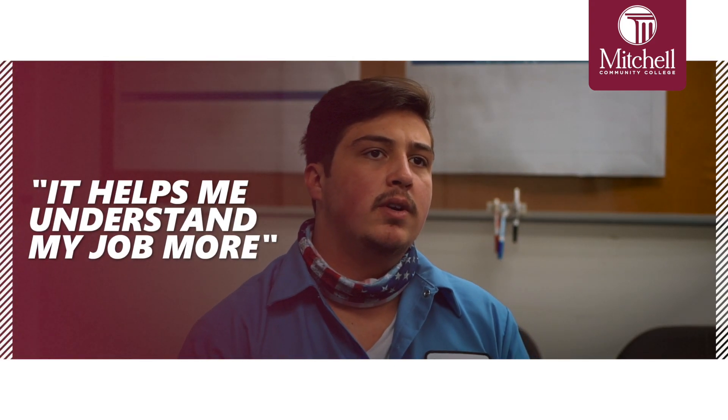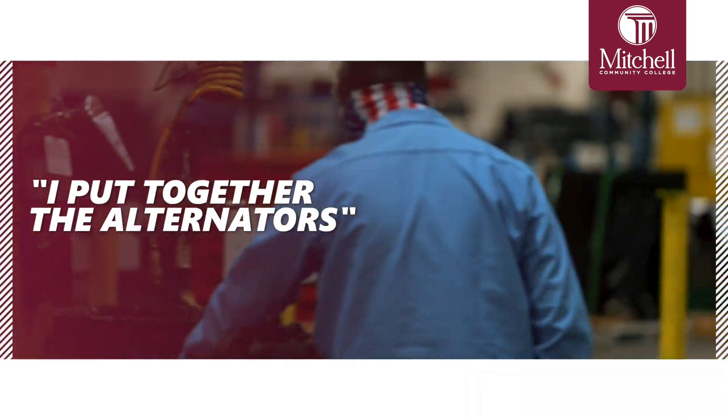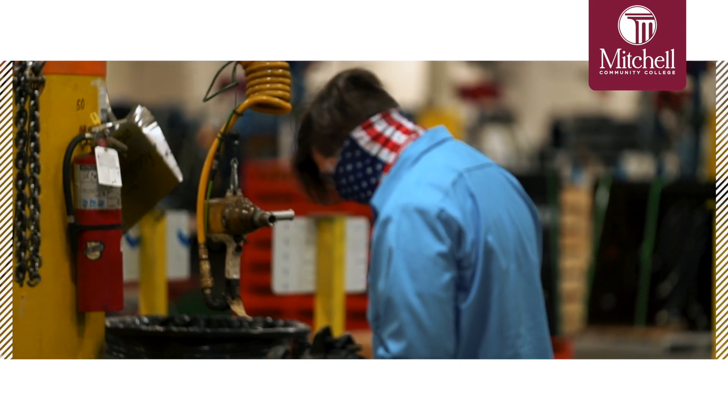Currently I'm in electrical maintenance and it helps me understand my job more. When I was working on the light towers I put together the alternators, and it helped me understand how that generates power with the flux in the North and South Poles.